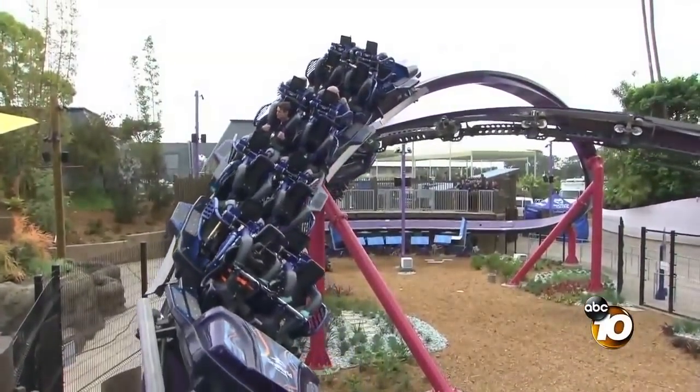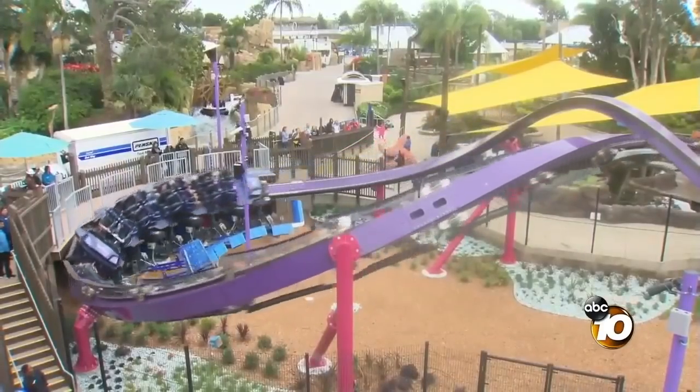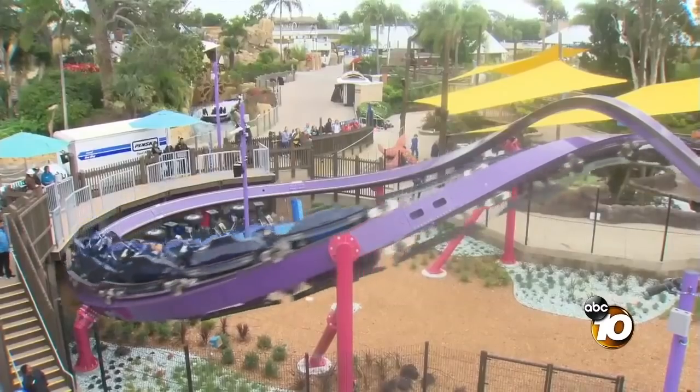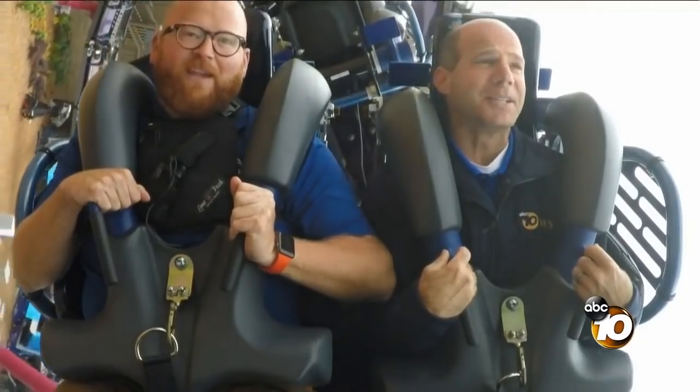We're getting some nice views of the freshly renovated bayside amphitheater. And this could be it, or we could rock forward one more time. Oh my goodness. I'm upside down. I'm upside down too. We're definitely inverted.